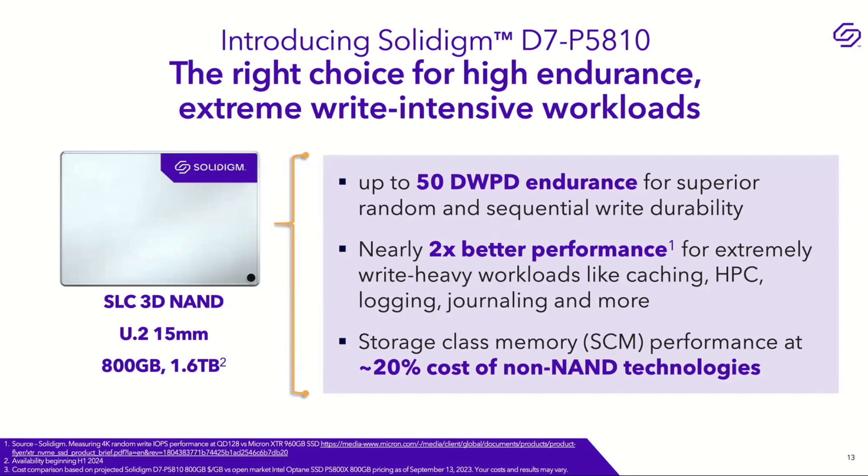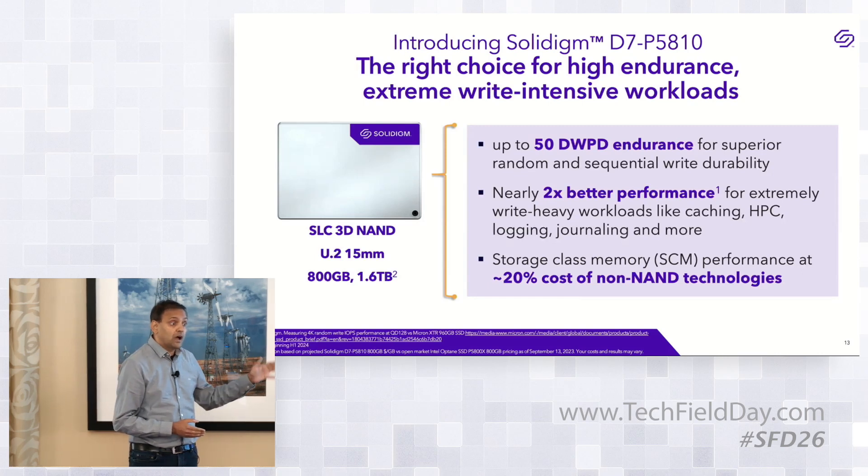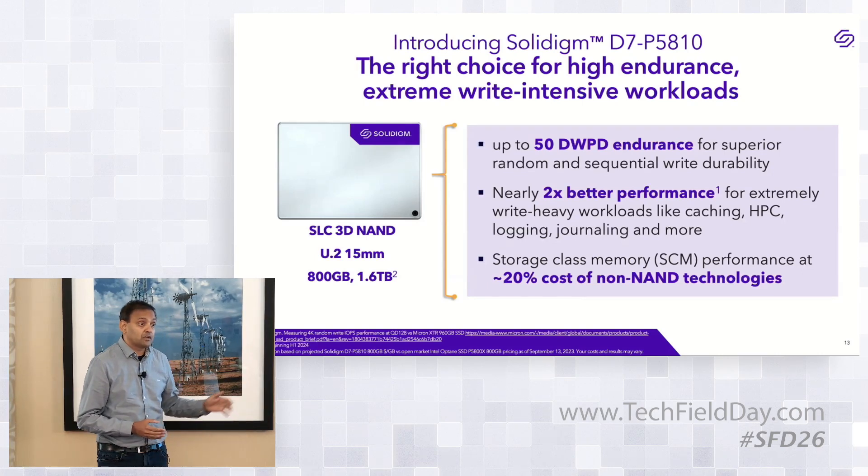The drive offers up to 50 drive writes per day — that's the random endurance — with about 2x better performance than our nearest competition. The drive is built for two purposes: high write endurance for write caching and heavy logging applications, and 2x write performance versus competition. Storage class memory is the target market, and typical storage class memory using non-NAND technologies costs about 5x more — we deliver this at about 20% of that cost.